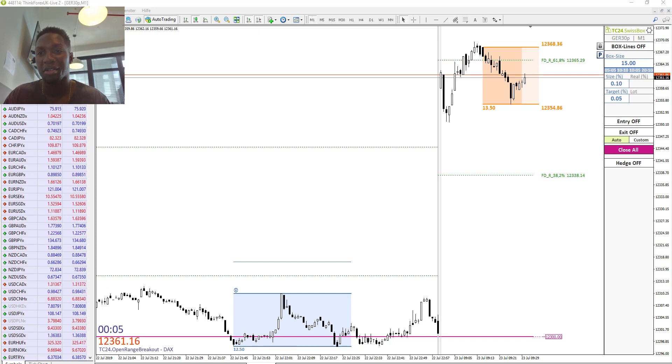Good morning dear traders, here is Frederick from TradersClub24 from Germany. Today it's the 23rd of July 2019, and we want to trade the market opening in the DAX using our own strategy.